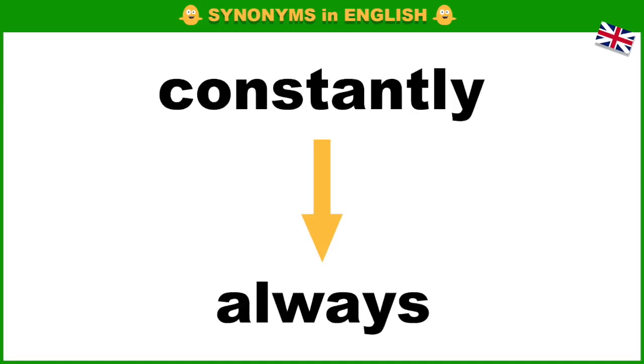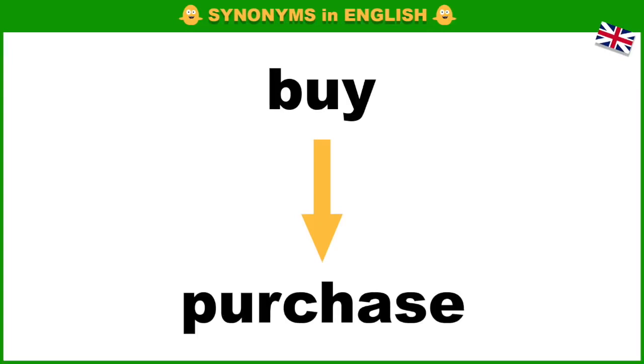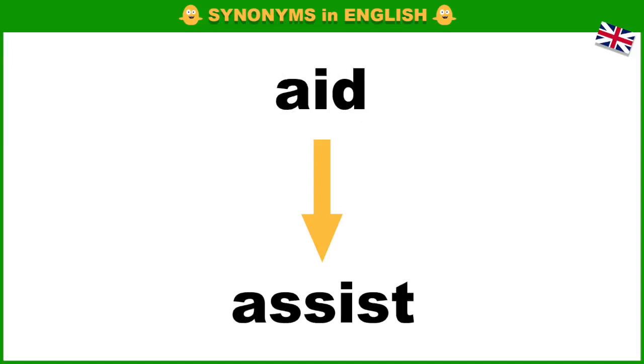Constantly, always. Brief, short. Buy, purchase. Aid, assist.